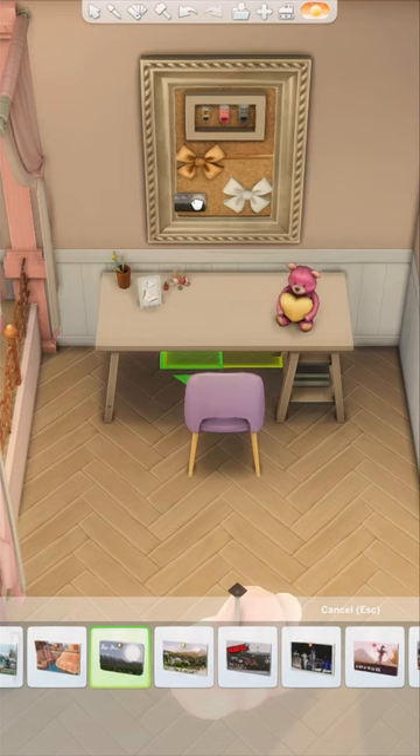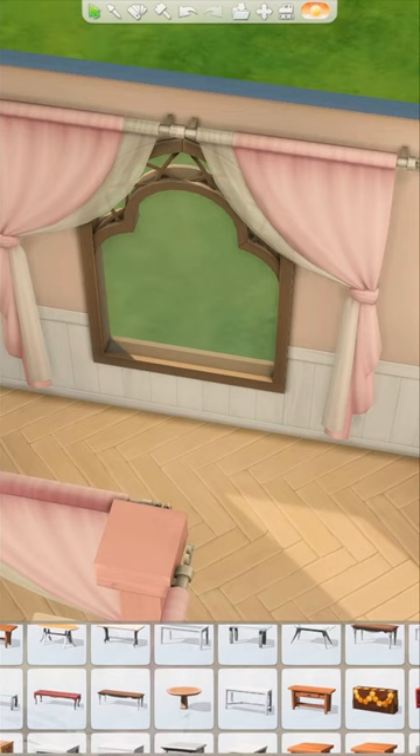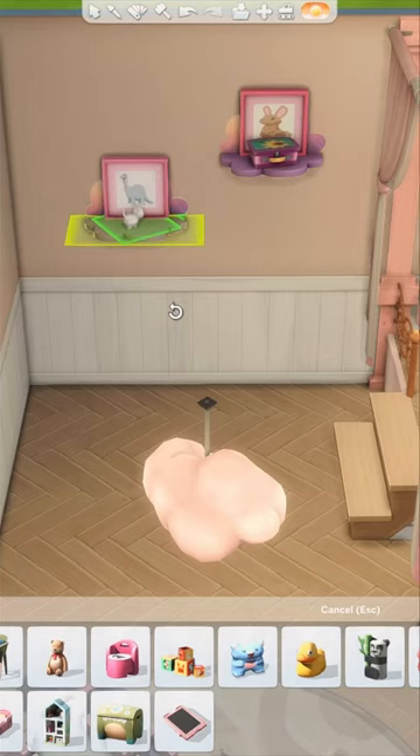I wanted this room to be the type of space your sim can grow into as they age up. For example, a toddler might not have any use for a desk, but once they start to go to school and have homework to do, it will be there ready for them. I can imagine this room evolving as they get older too, like maybe they will swap out the dollhouse for a larger dresser, or want to paint the walls and go through a phase.